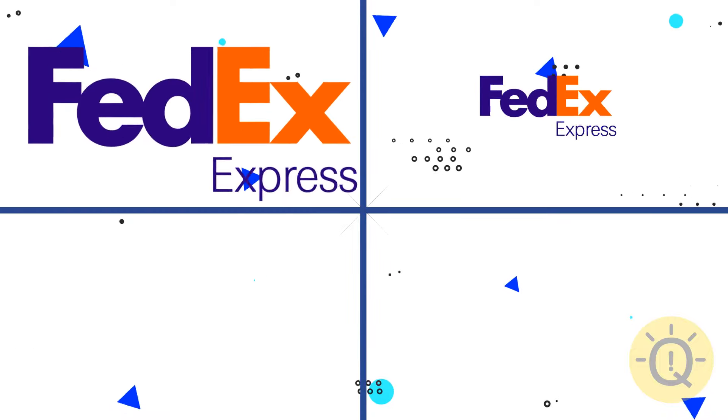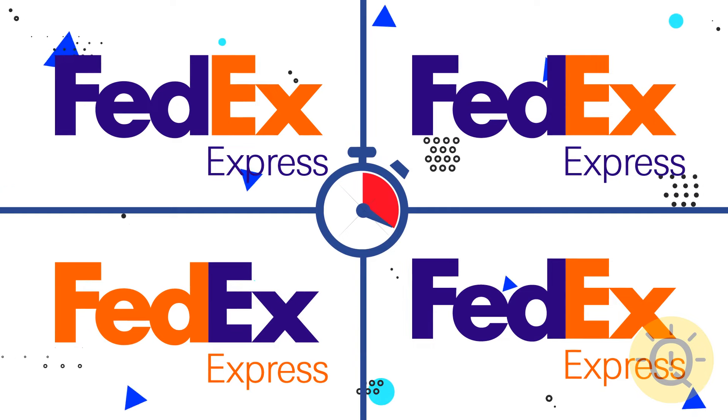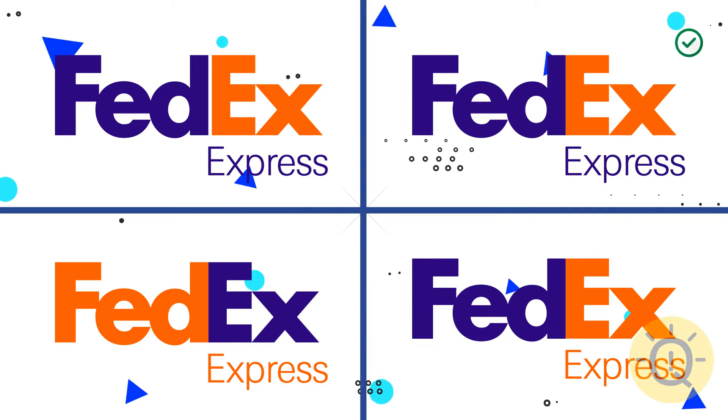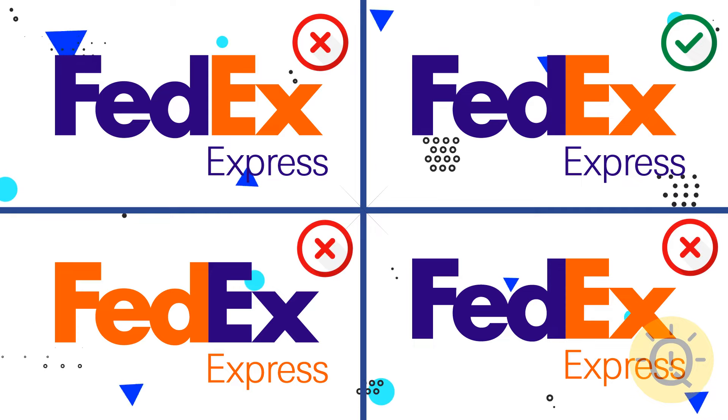Can you find the original FedEx logo? Mind the spacing between the letters. Only the second logo has completely correct lettering.